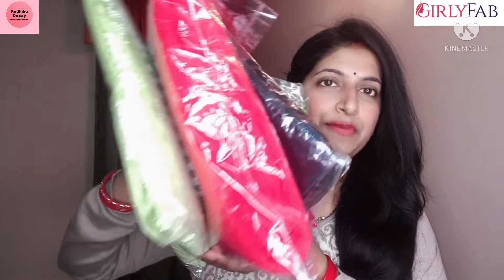These are the 4 beautiful sarees which I will share with you one by one. Now we are going to Girly Fab saree number 2, which is a black saree. It is also a georgette saree — very beautiful.